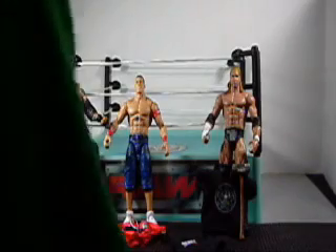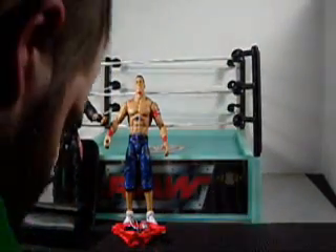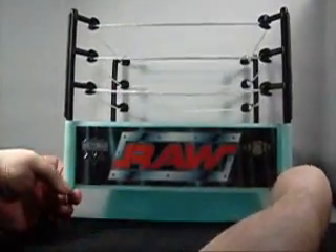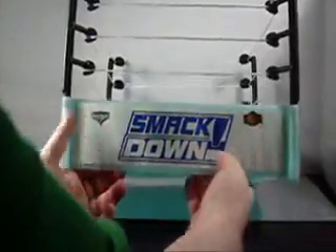Now what's special about this ring is it has decals for both Raw and Smackdown, and it glows in the dark, which is awesome. It's got the nice Raw logo, WWE Championship sticker, and WrestleMania sticker. In the center of the ring there's a big WWE logo. On the Smackdown side there's a WWE Championship and a WrestleMania sticker.